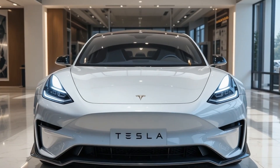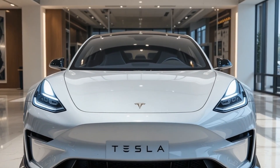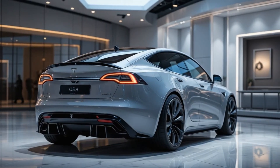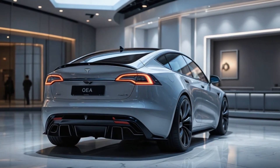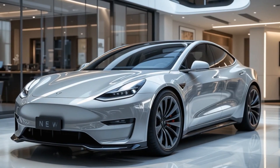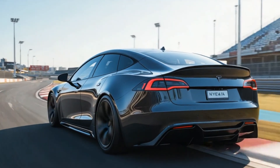Areas for improvement include the need for more direct sources, such as interviews with industry experts, and a deeper dive into potential challenges like supply chain and competition from BYD. A more thorough comparison with other upcoming $25,000 EVs — such as the Rivian R2 and BYD Seagull — would also strengthen the video.